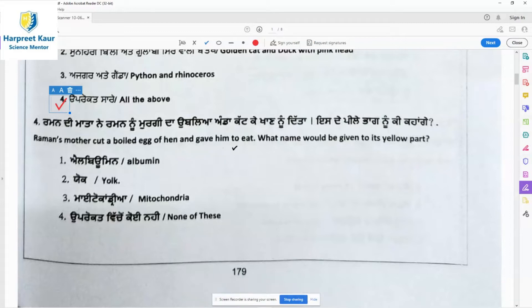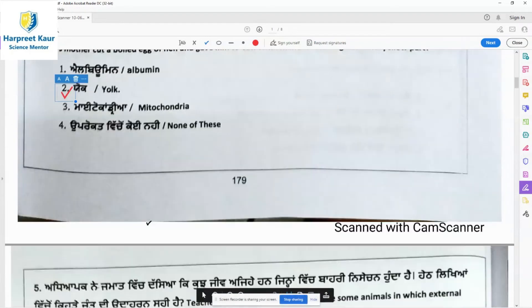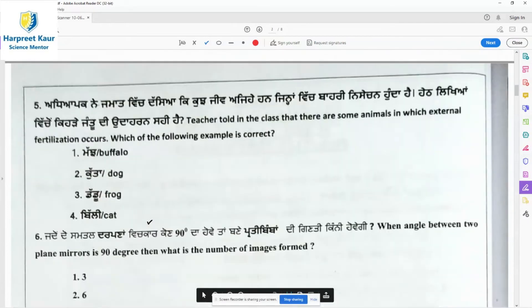The yellow part of the egg that contains fat is known as the yolk. The white part contains proteins — albumin — while the yellow part contains fats and is called yolk. Question 5: The teacher told the class that there are some animals in which external fertilization occurs. Which of the following examples is correct?